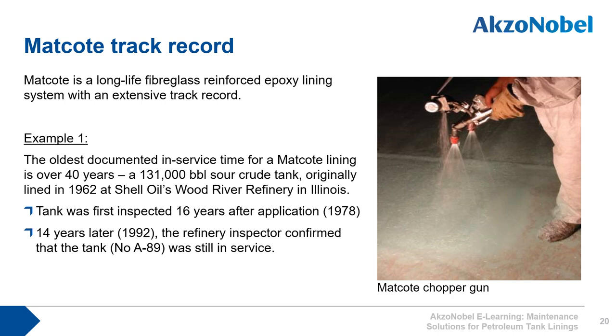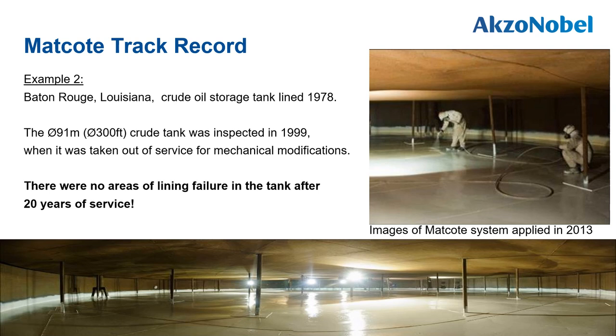The matcoat has an extensive track record. One example is a tank at Shell Wood River Refinery in Illinois, USA, initially coated in 1962 with the matcoat system. It was inspected after 16 years in 1978, and again 14 years later in 1992, when the refinery inspector confirmed the tank was still in service and the lining was in good condition. In Baton Rouge, Louisiana, a crude oil storage tank was lined in 1978 with the matcoat system. The 90-meter diameter crude tank was inspected in 1999 — 21 years later — when it was taken out of service for mechanical modifications, and there were no lining failures.